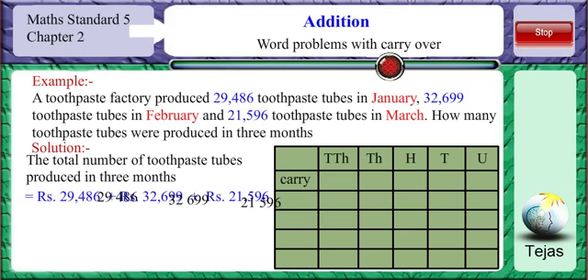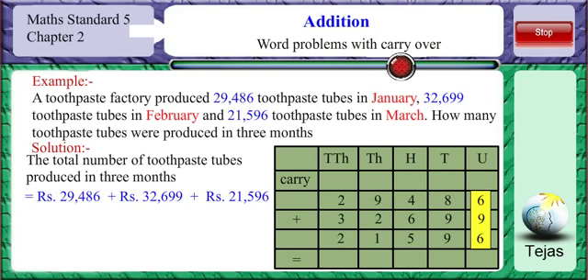Adding starting from the units place, we get 6 plus 9 plus 6 is 21. We put 1 in the units place and carry over 2 to the tens place. Adding all the digits in the tens place we get 28; 8 is put in the tens place and 2 is carried over to the hundreds place. Adding all the digits in the hundreds place we get 17; we put 7 in the hundreds place and carry over 1 to the thousands place.